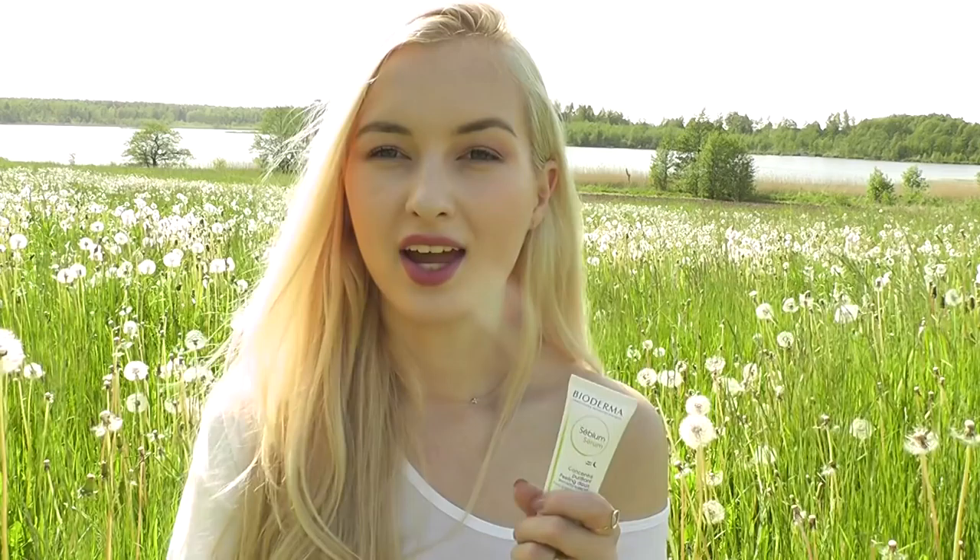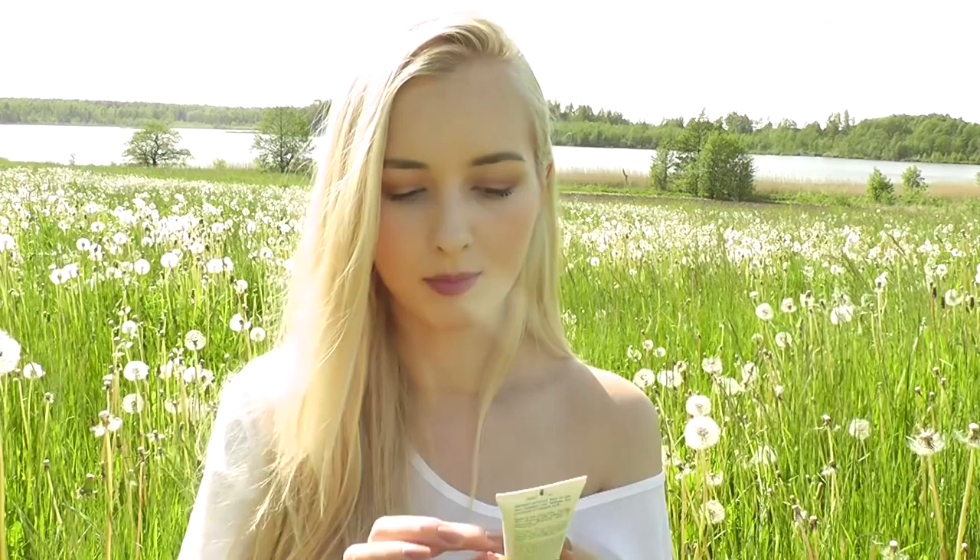Then I have the Bioderma Sebium Serum — a purifying concentrate, gentle peel for skin with blemishes. It's like a clear gel and a little bit sticky, so I wouldn't apply it before makeup. I only use it at night as recommended, before going to sleep. If you have blemish marks or active blemishes, put this on — it stings a little bit so it's quite a strong treatment, but it does help reduce blemishes and blemish marks. I've been using the Sebium line from Bioderma for years — it's one of my favorite lines for problematic skin.